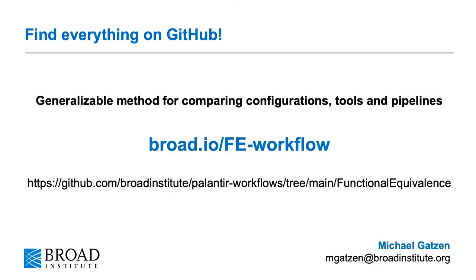This is really a highly generalizable method for comparing different configurations, tools, and pipelines, and you can find this information and much more in our GitHub repo, so please check that out. We're always very happy for any questions and comments, so please don't hesitate to contact us at any time. Thank you.